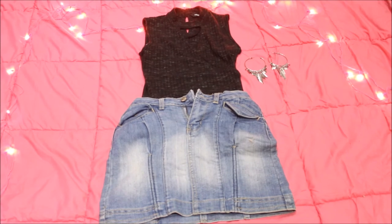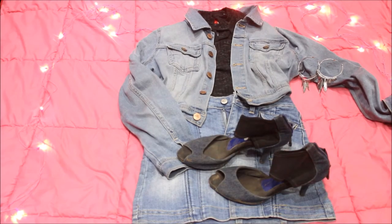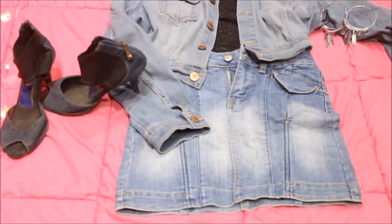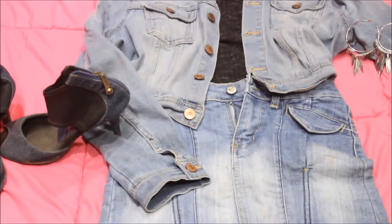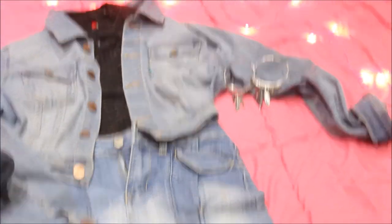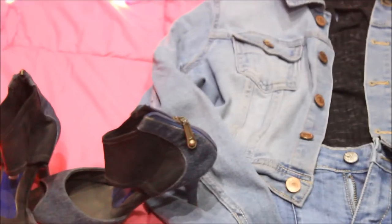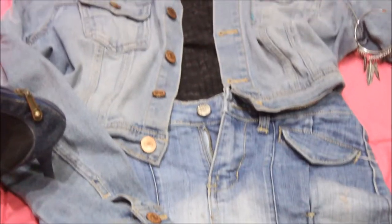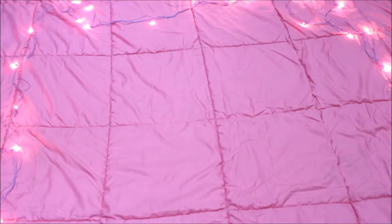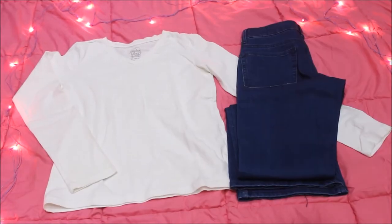The next look is the denim-on-denim thing, and denim is always in all of my lookbooks. I paired a denim skirt with a denim jacket, and inside is a choker-neck top. The footwear is also denim, making this a complete denim-on-denim look. The earrings are hoop earrings with little feathers under them.